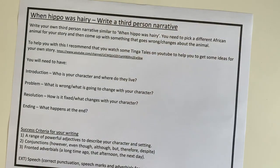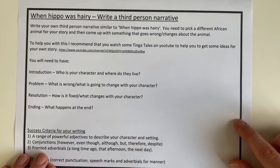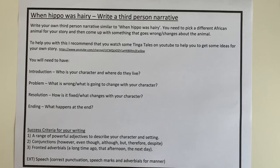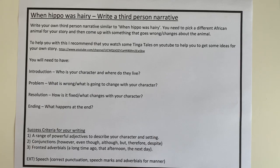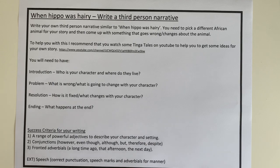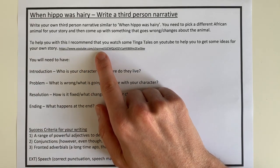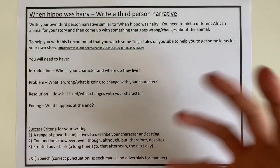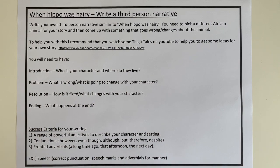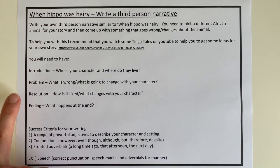Our last page is our writing task. I'd like you to write a third-person narrative similar to 'When Hippo Was Hairy.' You need to pick a different African animal for your story and then come up with something that goes wrong or changes about the animal. If you remember back to Year 2, we wrote our own Tinga Tinga Tales and I know lots of children in this year group loved them. I've put the website here — you might want to go onto it or just Google it, find some stories to watch, and they will help you with a bit of inspiration. Your story needs an introduction, a problem, a resolution, and an ending.